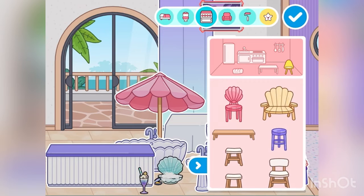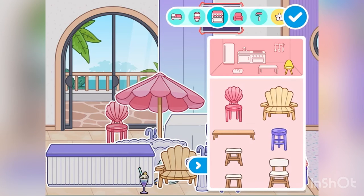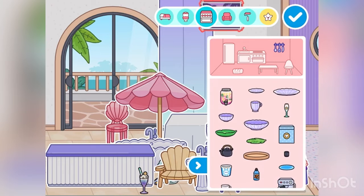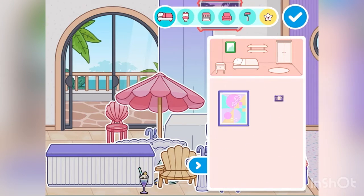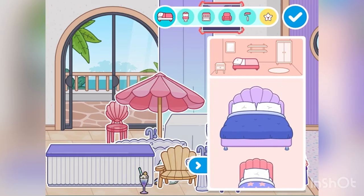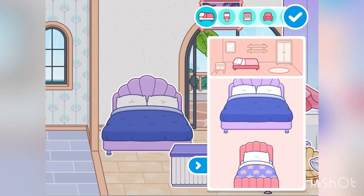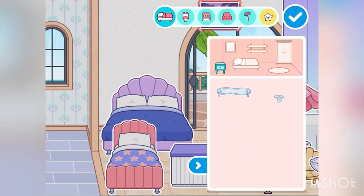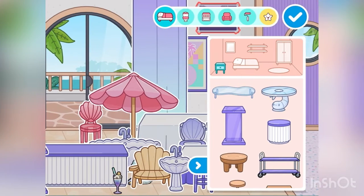These are the chairs — three or four, I forgot to mention. I'm not gonna put that one out. These are those things too — too many, not putting them out. These are all the beds: bed, bed, bed, bed. These are the things from the bed where you put a lap.